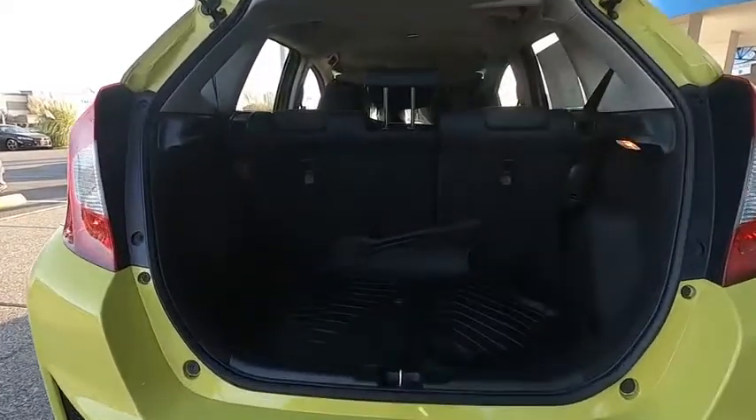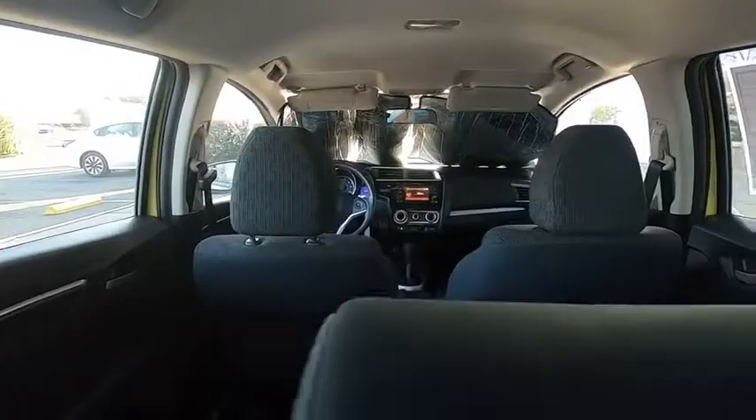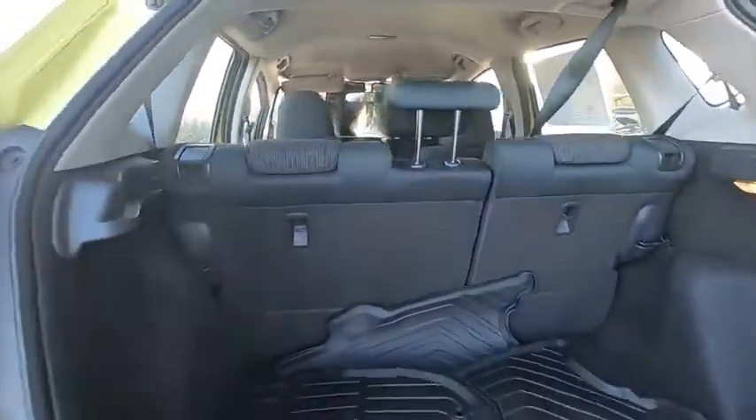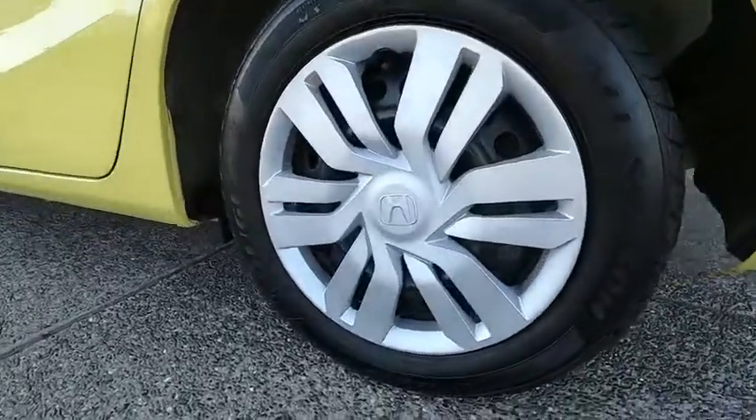Here are some of this vehicle's great options: backup camera, anti-lock braking system, steering wheel audio controls, keyless entry, traction control, stability control, Bluetooth, power steering, adjustable steering wheel, cruise control, rear defrost.